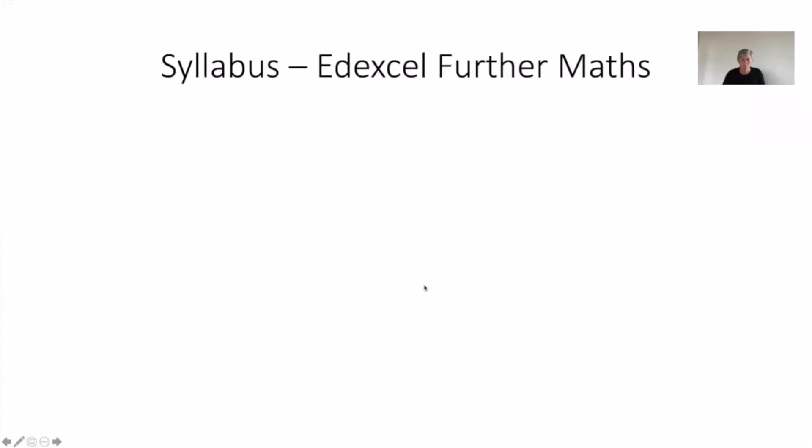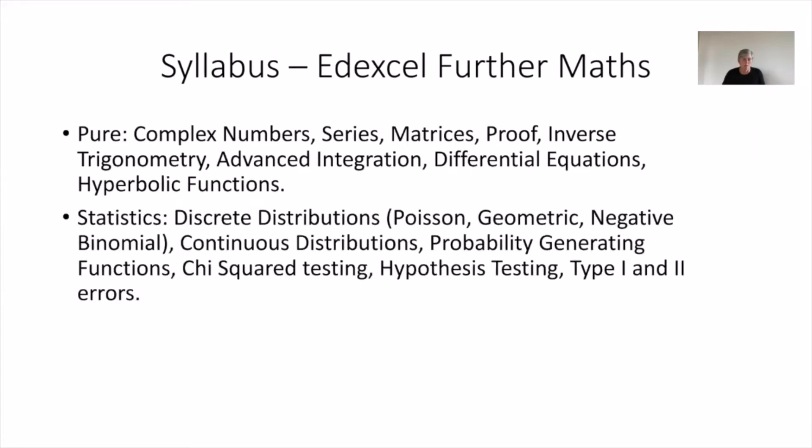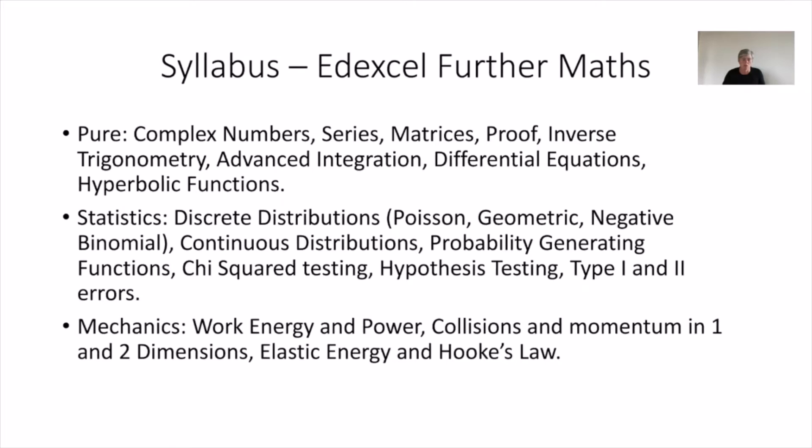So, A-level further maths. First I'm going to talk about the syllabus. We use the LXL syllabus, and as for maths there are three main areas of study: pure, statistics, and mechanics. The topics listed in pure should be pretty much new to you — a few will look familiar but a lot are topics you will never have seen at GCSE. Hopefully you'll find them really interesting, and the same goes for statistics and mechanics — it follows through from maths but there are quite a lot of new topics.